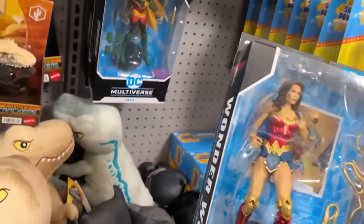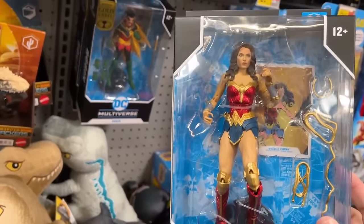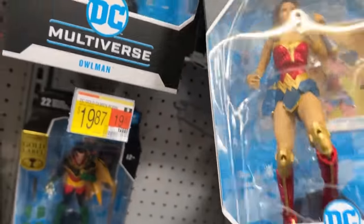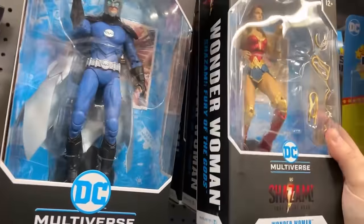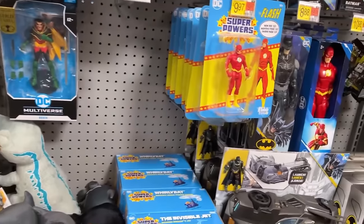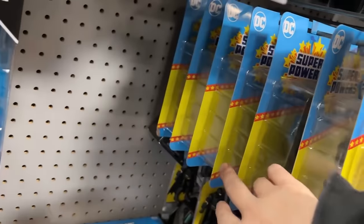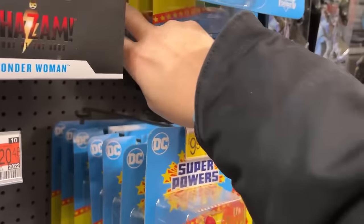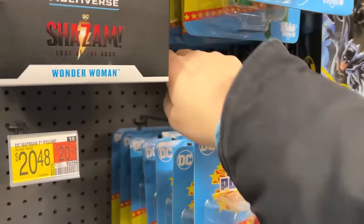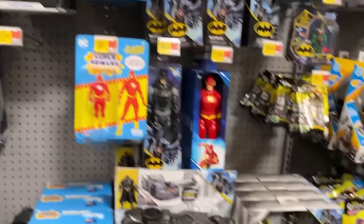That's kind of cool seeing Wonder Woman — that's an older figure. We may scan that. This is probably the best Wonder Woman I've gotten so far from Multiverse, but I have yet to see the Collector's Edition. In my opinion, that right there is one of the best Super Powers I've done so far. I like the Flash figure. Those are all older — still got some more up there.